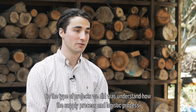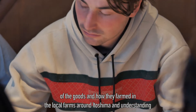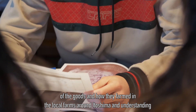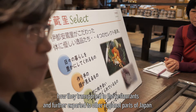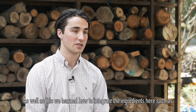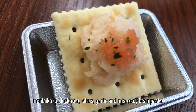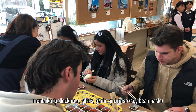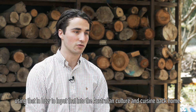The type of projects we did was understanding the supply process and the logistic process of the goods — how they're farmed in the local farms around Itoshima, how they're transported to the restaurants, and further exported to other regional parts of Japan. As well as this, we were learning how to integrate the ingredients here, such as mentaiko, citrus, garlic and miso, and how to incorporate that into Australian culture and cuisine back home.